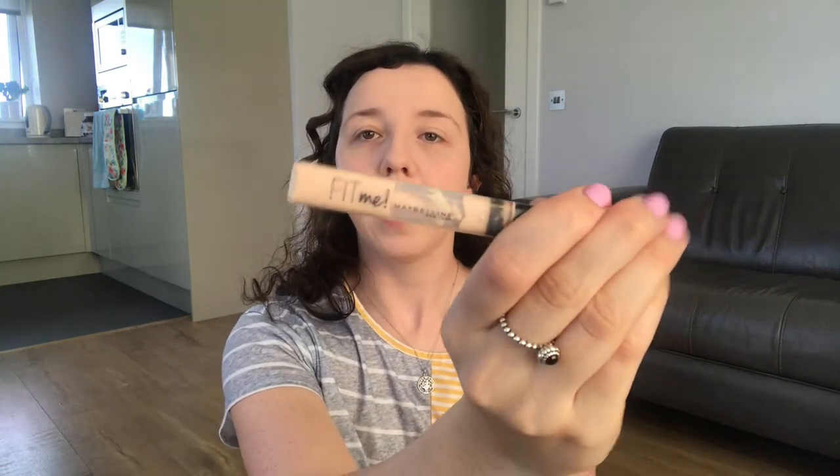Foundation is done, so I'm going to move on to concealer. I'm going to be using the Maybelline Fit Me — just this one here. I'm going to pop a little bit under my eyes, not too much, because I'm not really a fan of a lot of concealer. Then I'll pop some on my chin, on my nose, and a few little dots, then go in with the beauty blender and blend that out. My legs are so sore sitting down here — I went to the gym this morning and did legs. I always hate it when I go to the gym and don't feel a little sore.